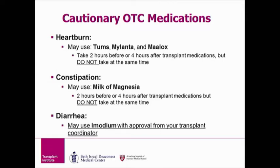There are over-the-counter medications that are safe for transplant patients to use, but only if certain rules are followed. Tums, Mylanta, and Maalox are all over-the-counter medications used for heartburn. They are okay to take, except they must be separated from your anti-rejection medications — taken either two hours before or four hours after. Do not take them at the same time, because they can interfere with the absorption of your anti-rejection medications and put you at risk for rejection.